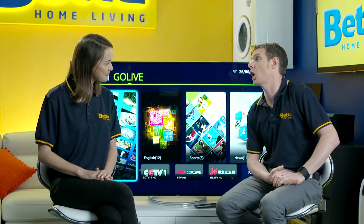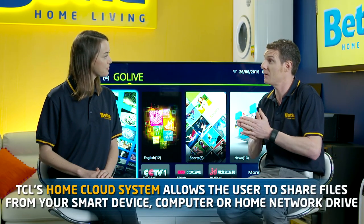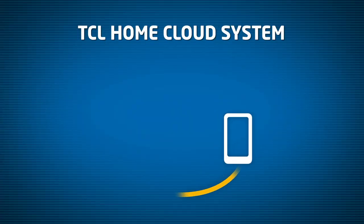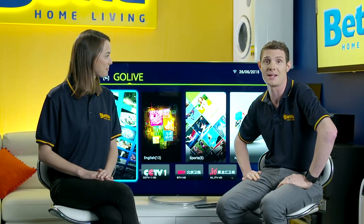It also features something called the TCL Home Cloud. Basically it's a network interface system that's able to share files from your network storage drive around your home, or from your laptop or from your smartphone. There is no easier way to share all of your media across the television than the TCL Home Cloud system.